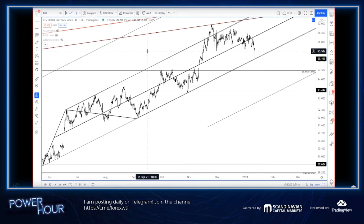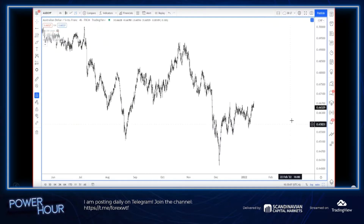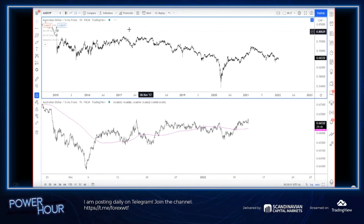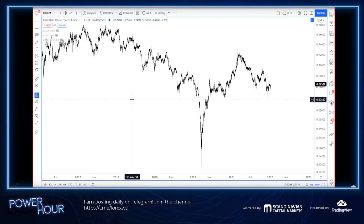We had a question here on Aussie-Swiss. I will look at it. I will admit that I probably have not looked at Aussie-Swiss in many moons. I don't know here about Aussie-Swiss. It frankly looks a lot like Aussie-Dollar, as it should, because Swiss is pretty muted.